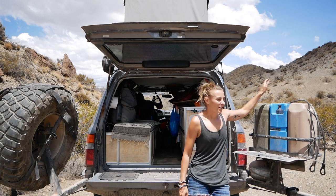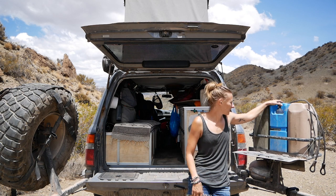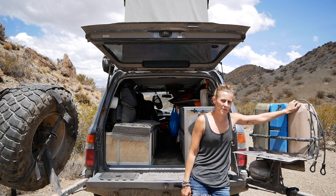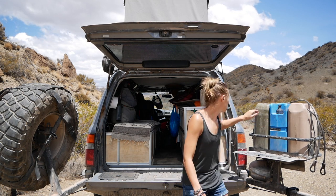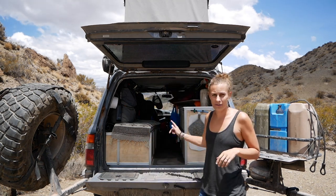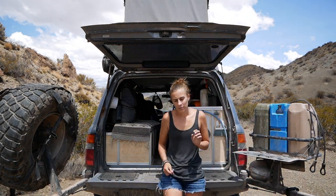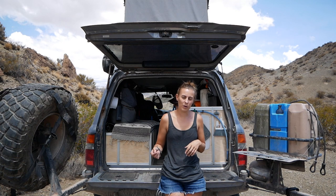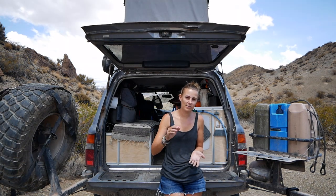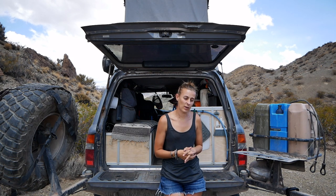We have our Life Saver jerry can which carries just under five gallons — a little less because of the filter that sits in there. We have five gallons here, the flexi tank is about seven gallons, and a Swiss water bag that carries five gallons. If we're in more remote places and want extra water, we'll also carry an extra five gallons. So total, if we're all loaded up with water, I think we have about 27 gallons, which we've found to be more than enough.